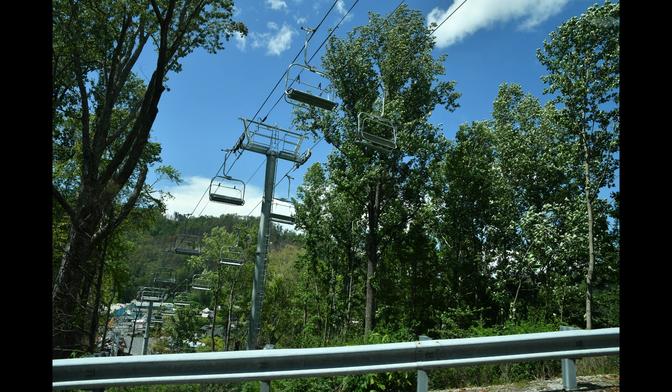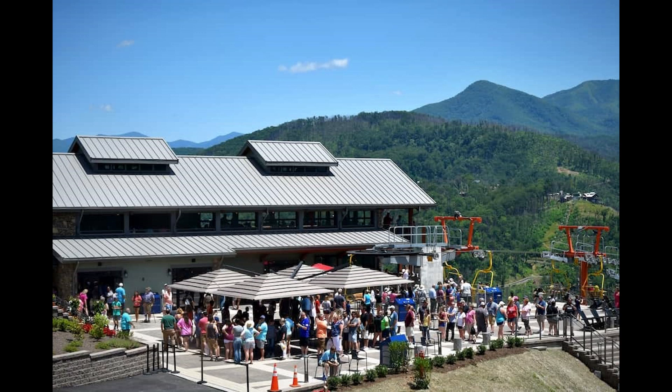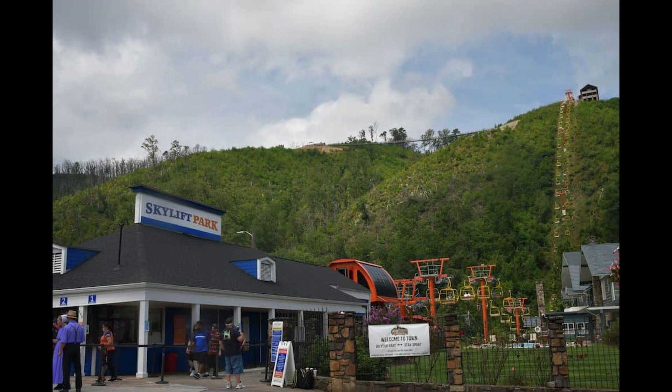The Sky Deck Amphitheater offers great views, outdoor seating, a tiered waterfall, a fire pit, and the Sky Center building.